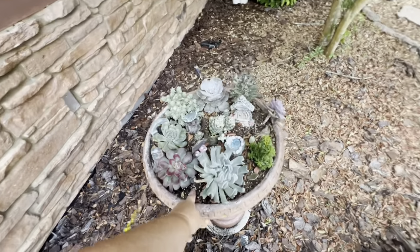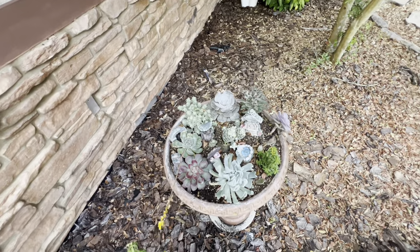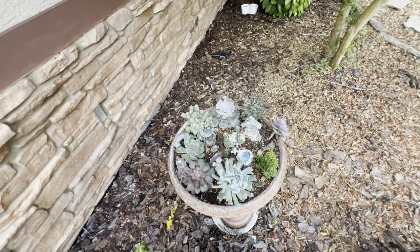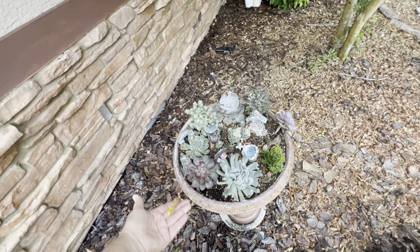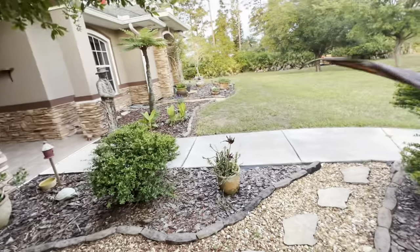This doesn't get any drainage, but it feels dry right now. It's not humid here, so if it's humid I don't even have to water this. But I've been watering it just a little tiny sprinkle — it doesn't need much because it has no drainage.